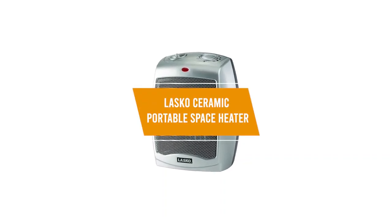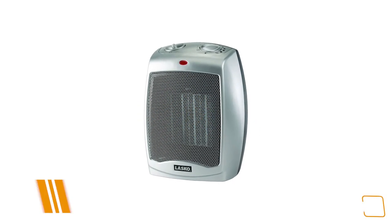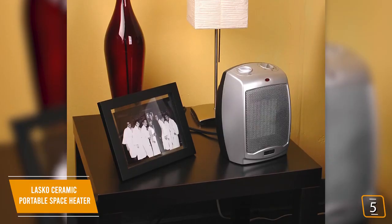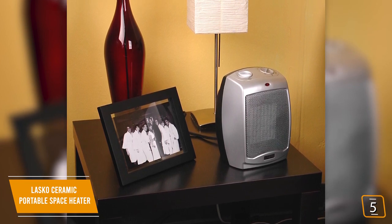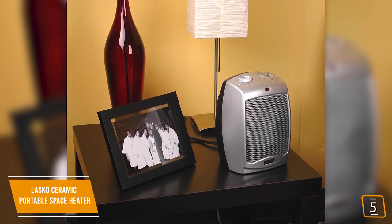The fifth product on our list is the Lasko Ceramic Portable Space Heater. This is our best budget space heater. If you're looking for a cheap way to warm up those colder and uncomfortable areas in your home, the Lasko Ceramic Portable Space Heater is one of the best affordable options for heating smaller rooms up to 300 square feet and is currently priced at $27.